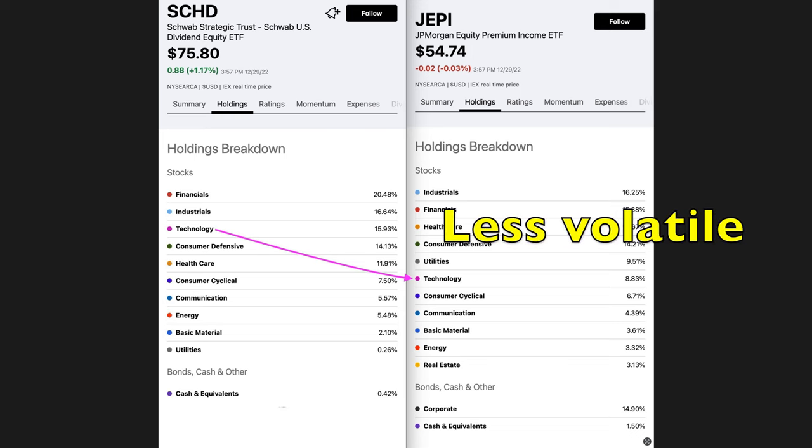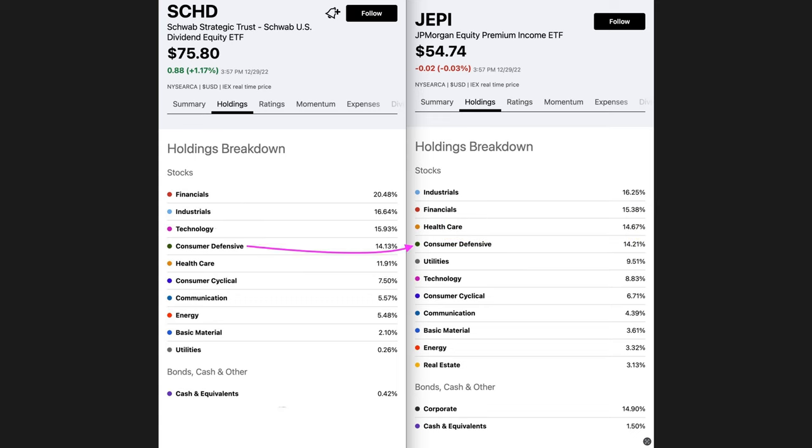Consumer defensive is pretty much the same at around 14%. The next big sector difference is utilities — SCHD has only a tiny fraction in utilities, whereas JEPI has almost 10% in the utilities sector, again reflecting JEPI's goal of a more stable portfolio. Also, SCHD doesn't own any real estate, whereas JEPI has a little over 3% of its portfolio in real estate.